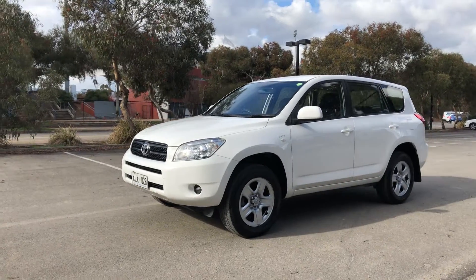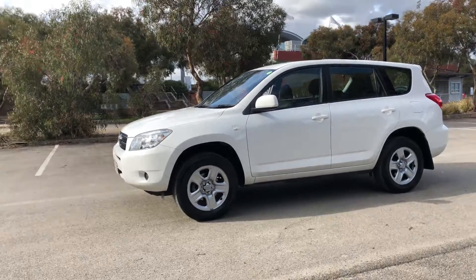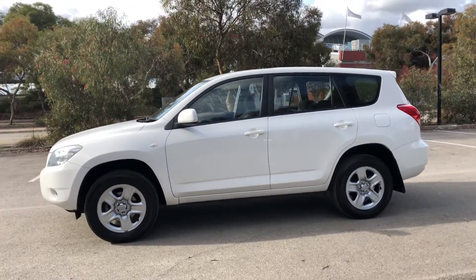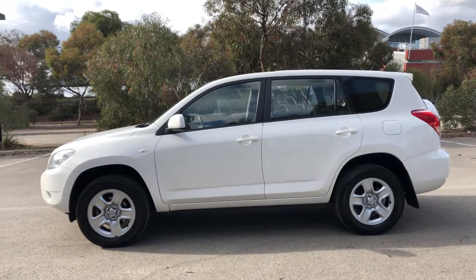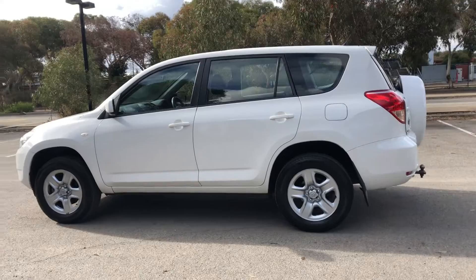Hey guys, welcome to Supercars Warehouse and thank you for your inquiry. Here we have our 2006 Toyota RAV4. This car is powered by a 2.4 litre 4-cylinder engine with a fuel efficiency of 9.3 litres per 100k.